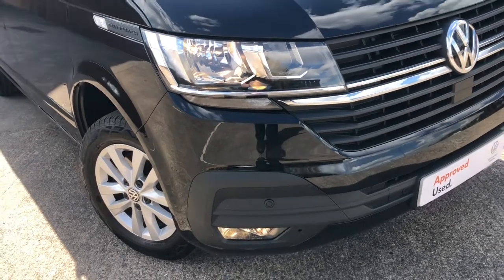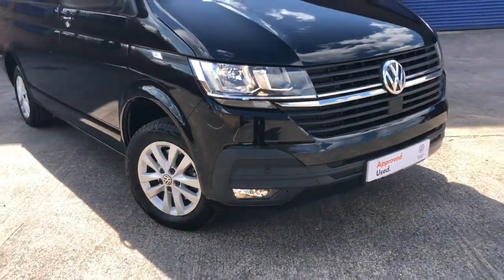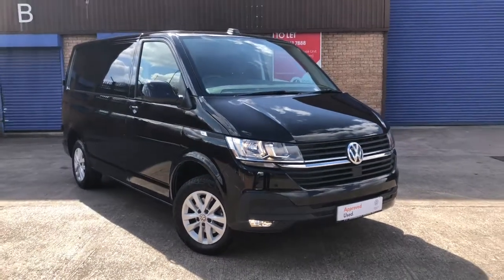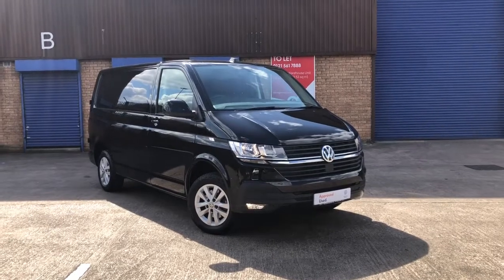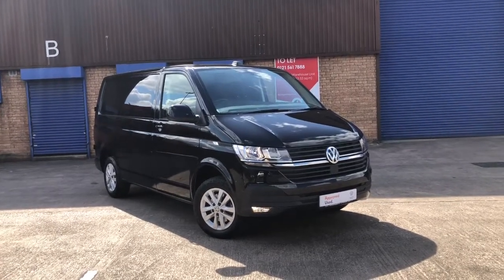Hello, I'm Mark from VW VanCenter, Birmingham. Here we have for you a Volkswagen Transporter panel van. It's a short wheelbase, it's a Highline model, it's the new model T6.1.